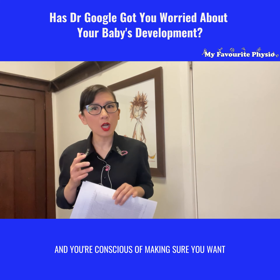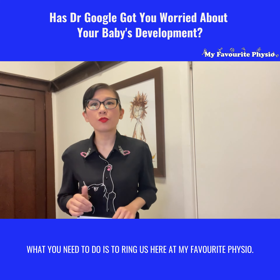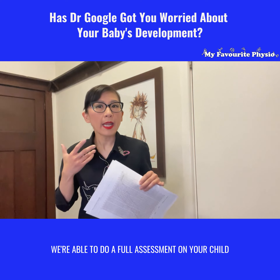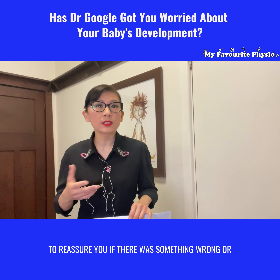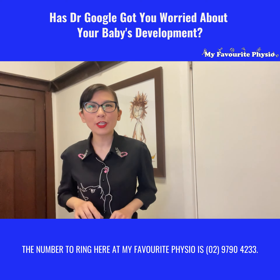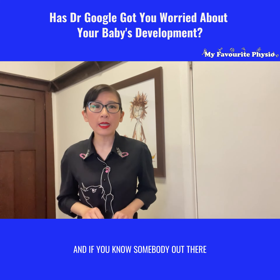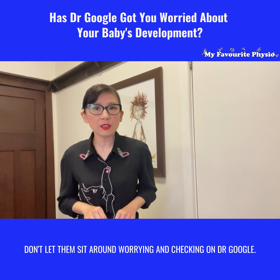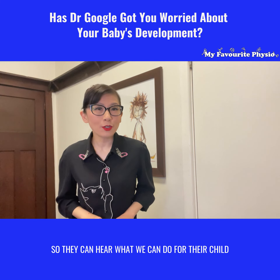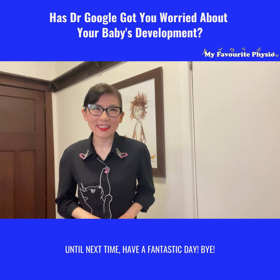If you're out there with a little one and you want your child to have their best development but Dr. Google is scaring you a little bit, what you need to do is ring us here at My Favorite Physio and speak to one of our expert pediatric physiotherapists. We're able to do a full assessment on your child to reassure you - whether something needs attention or everything is on target. Our number is 02 9790 4233. And if you know somebody concerned about their child, like and share this video with them. Until next time, have a fantastic day!